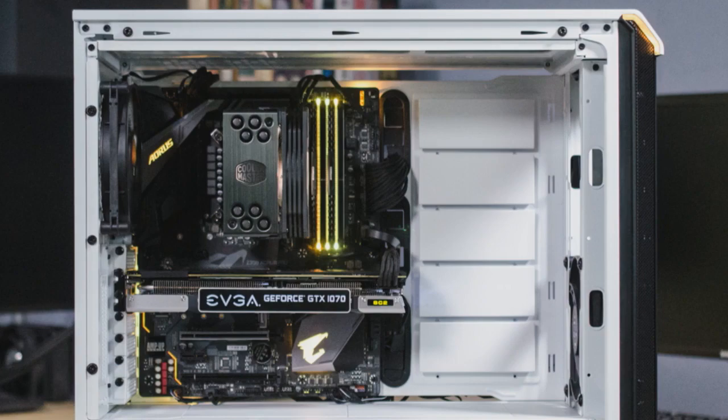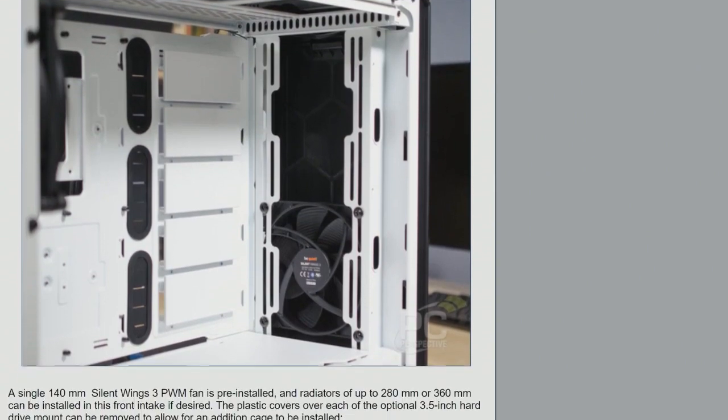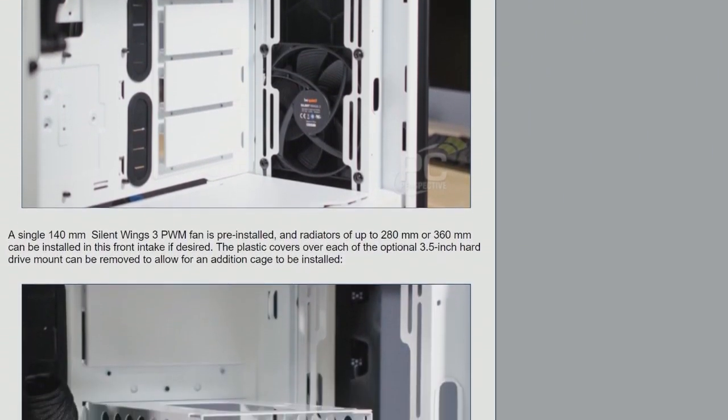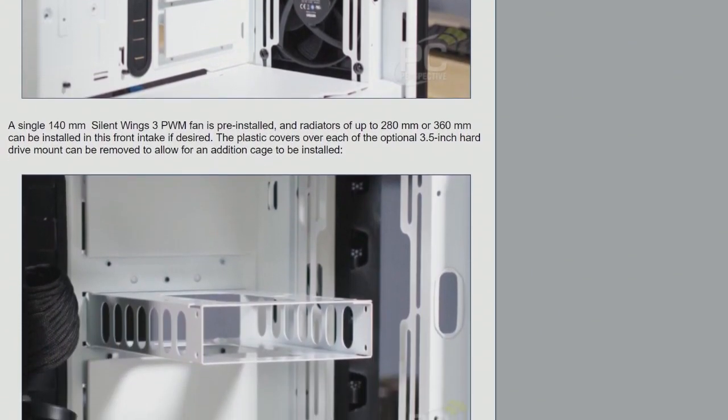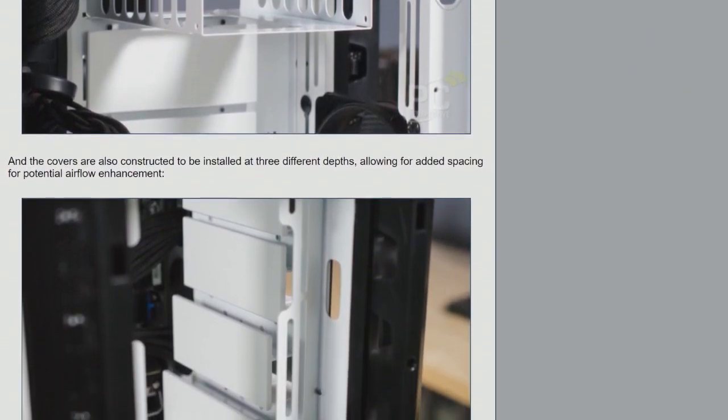The case is a hybrid construction: aluminum on the top and front, steel frame, tempered glass side panel, and steel back panel. Like any Be Quiet case, this is built for silence — it has noise-damping material on the top, front, and back side panel. Everything you'd expect from a Be Quiet case, except this one happens to be white with a tasteful RGB implementation.